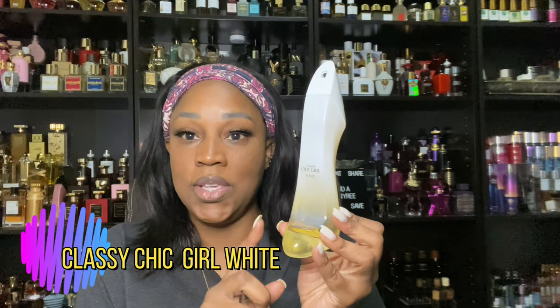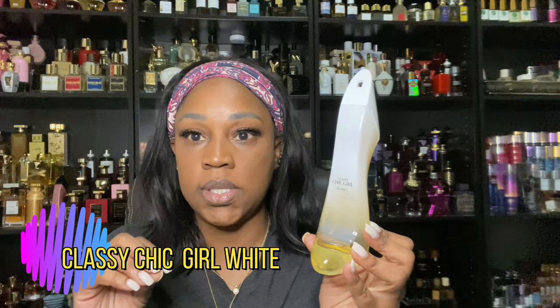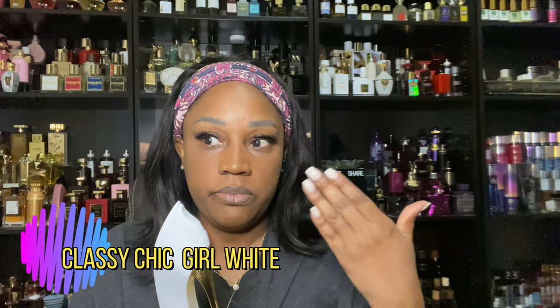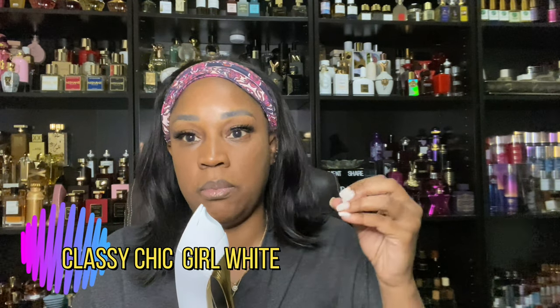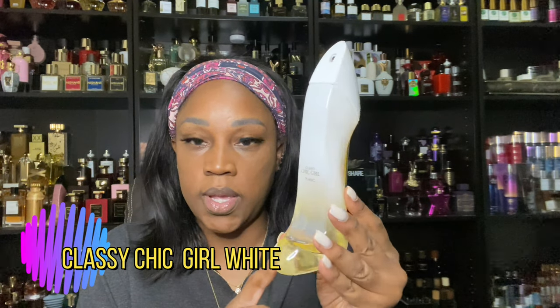This one is called Classic Cheek Girl White. It is kiwi, watermelon, musk, and fruity notes. To me, because I sprayed it in the air, it is more of an aquatic note when it first opens up and then it settles into musk. So if you're looking for a musk-type scent, I think this one would be a great addition to your collection.